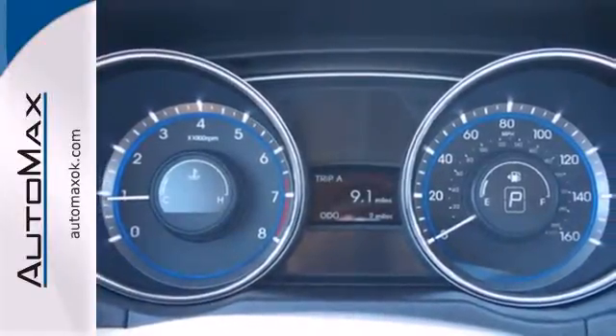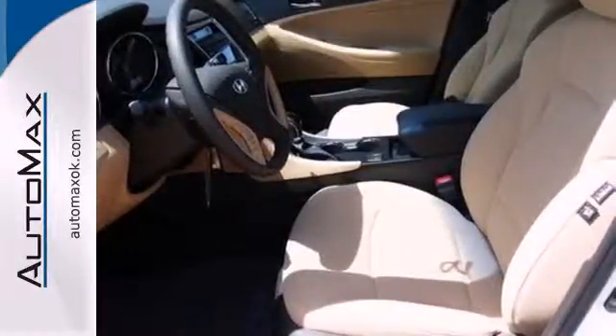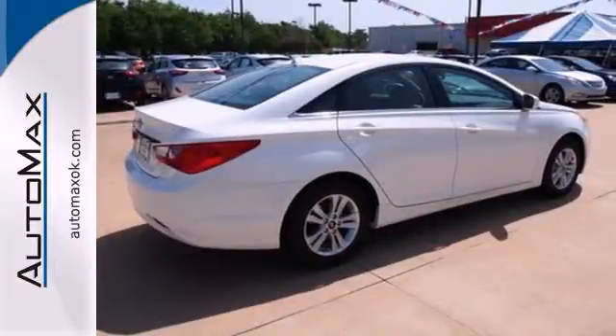Jamming out to your favorite tunes has never been easier with the iPod, USB, and auxiliary audio jacks, as well as MP3 capability. Because you want to be safe and stand out. Rediscover the exciting side of life with this Sonata.